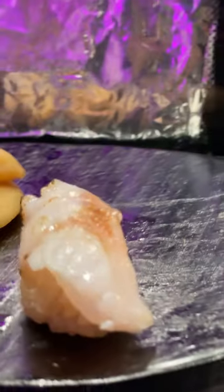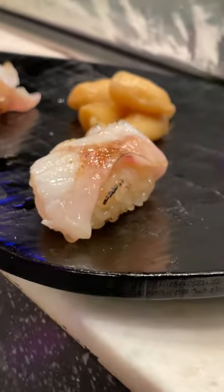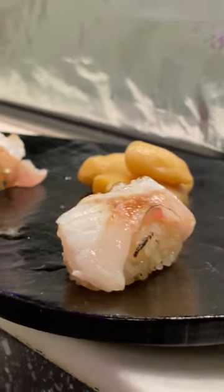Hokkaido Kinki Rockfish — one of the best rockfish on the market right now, with sea salt and lemon oil. I don't know if I've had rockfish before. It's torched a little bit, so it's smoky and buttery, with a little brightness from the salt.